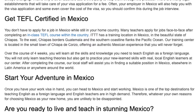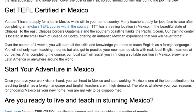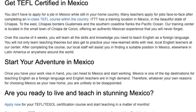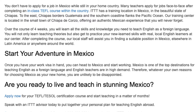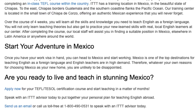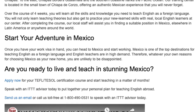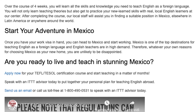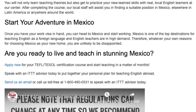After completing the course, our local staff will assist you in finding a suitable position in Mexico, elsewhere in Latin America, or anywhere around the world. Once you have your work visa in hand, you can head to Mexico and start working. Mexico is one of the top destinations for teaching English as a foreign language and English teachers are in high demand. Are you ready to live and teach in stunning Mexico? Apply now for your TEFL/TESOL certification course and start teaching in a matter of months. Speak with an ITTT advisor today to put together your personal plan for teaching English abroad.